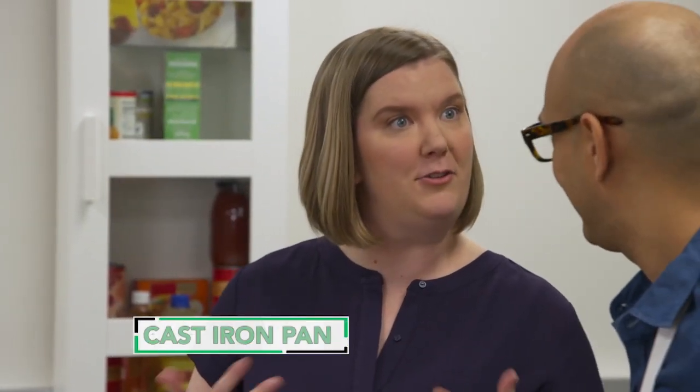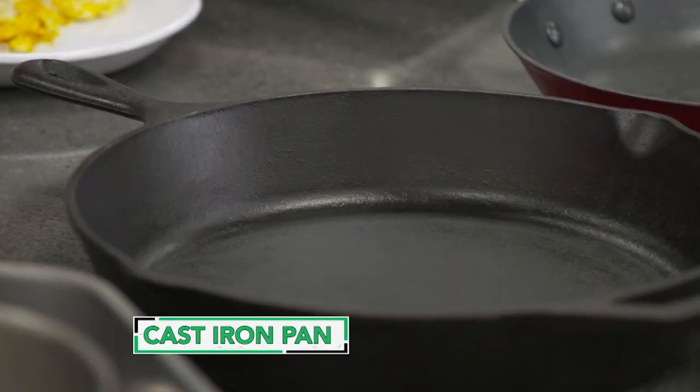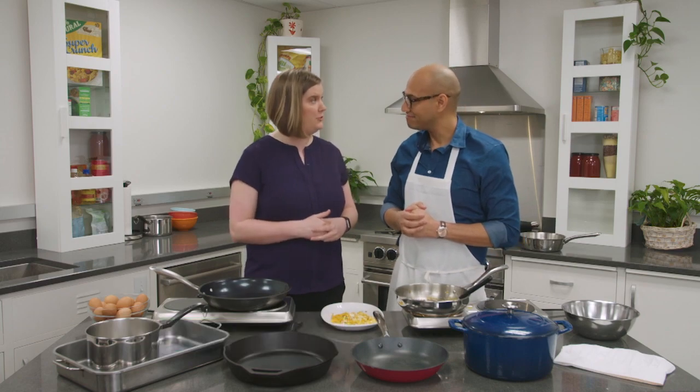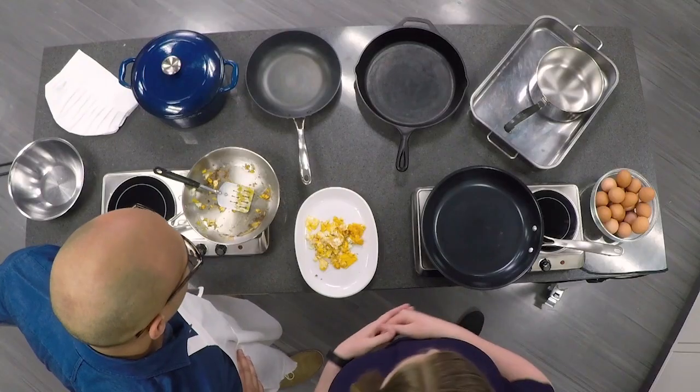Then there's always cast iron. We recommend having at least one cast iron pan in your arsenal. Cast iron can retain really high heat — it can get really hot, so you can use it for searing and browning. And if you take good care of it, it's going to last forever.